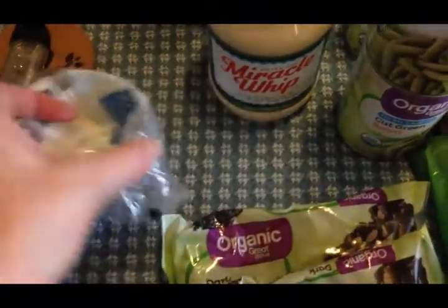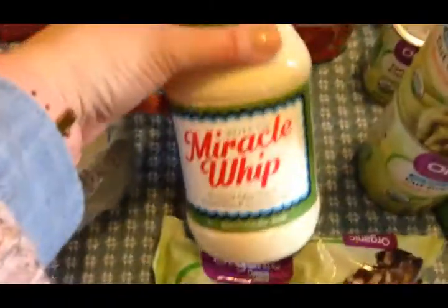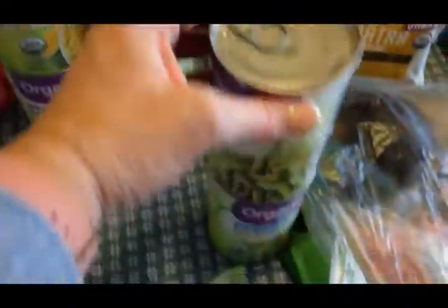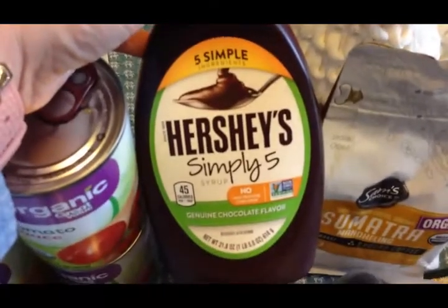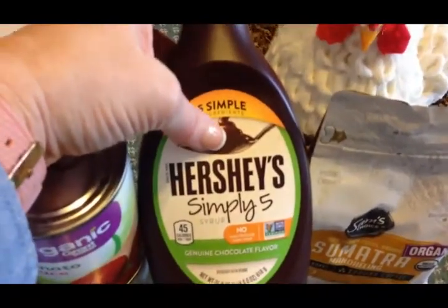I got two bags of organic dark chocolate chips, some olive oil, Miracle Whip, two cans of organic corn, two cans of organic tomato sauce, two cans of organic green beans, a can of organic tomato paste, two cans of beefy mushroom soup for casseroles, and some Hershey's Simply Five chocolate syrup — the kids, especially Travis, were complaining we were completely out.